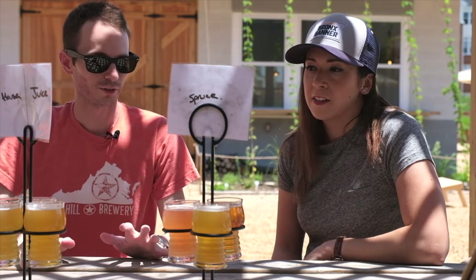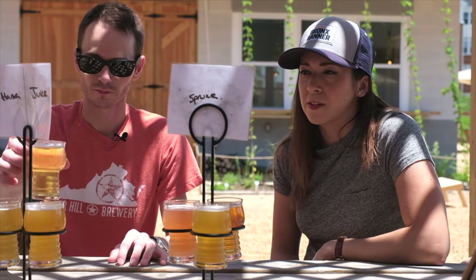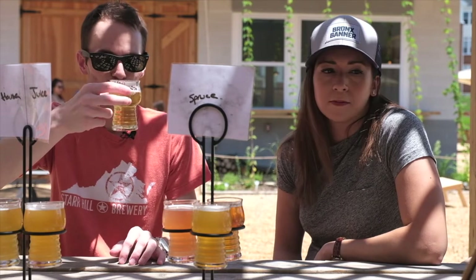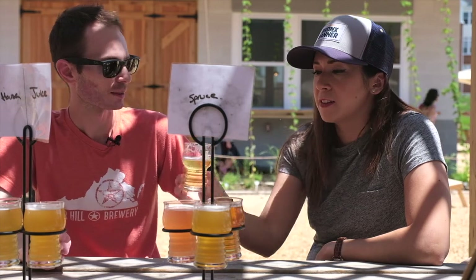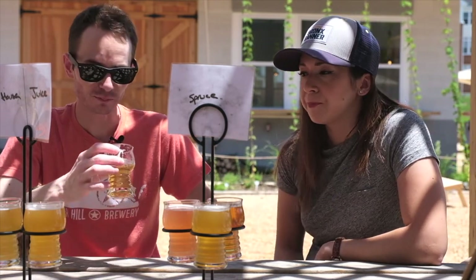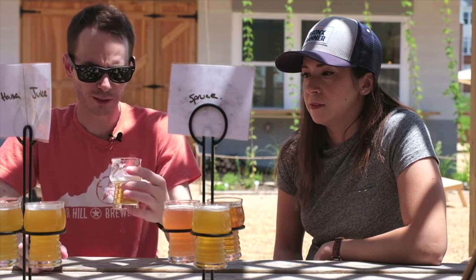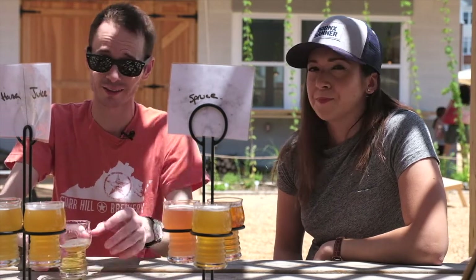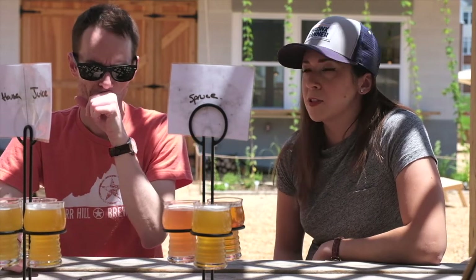Let's start with the Pilsner, which is a collaboration called the Double Agent. It's a dry-hopped Pilsner and a collaboration between Old Busthead and Eavesdrop. That's definitely Pilsnery and definitely dry hopped. Good, easy drinking beer. At 5%, it's great for a hot summer day. It has a nice bite to it, more so than a traditional Pilsner due to its dry hoppiness.